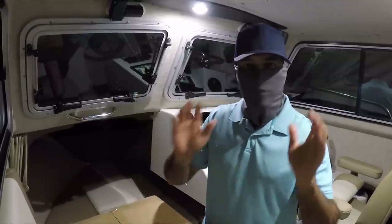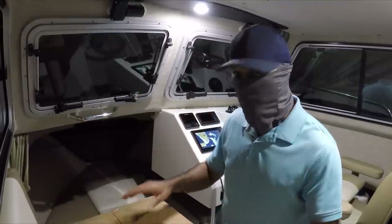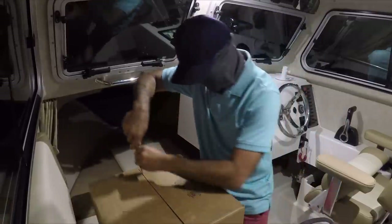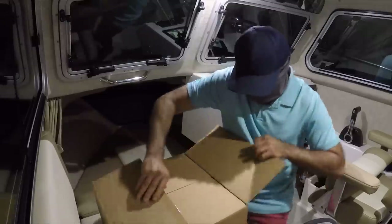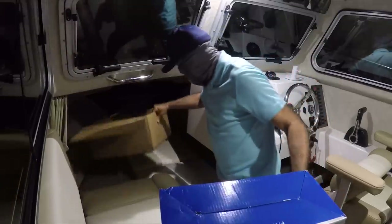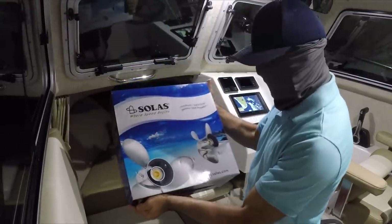Today I got something new that is going to improve the handling of my boat, which I really need. It's a brand new propeller by Solas.